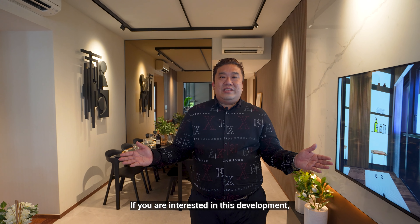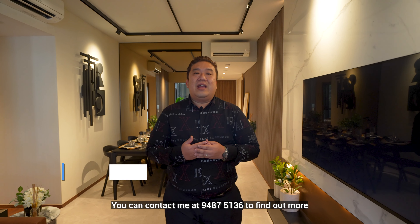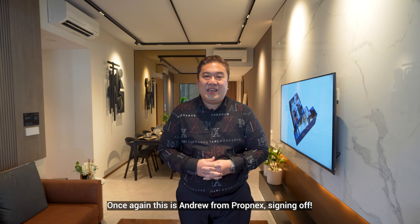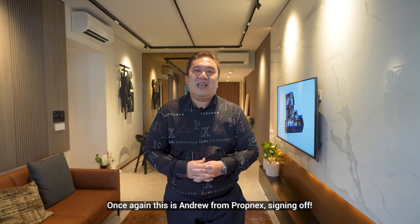Thank you for watching our tour of Lentor Modern. If you are interested in this development, please contact me at 9487-5136 to find out more. Once again, this is Andrew from Prognax signing off.